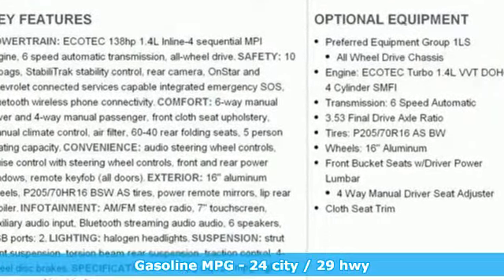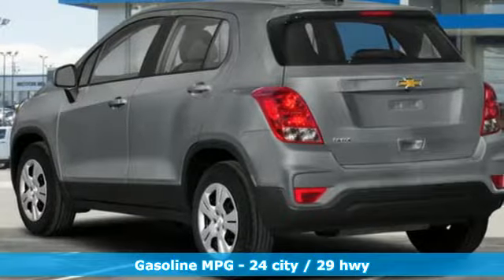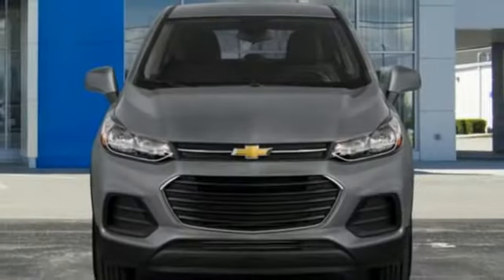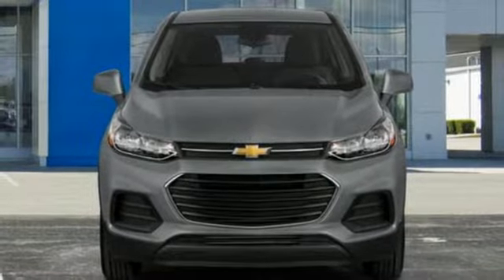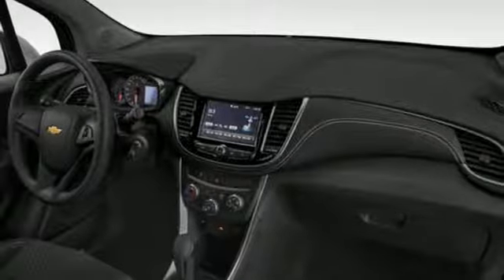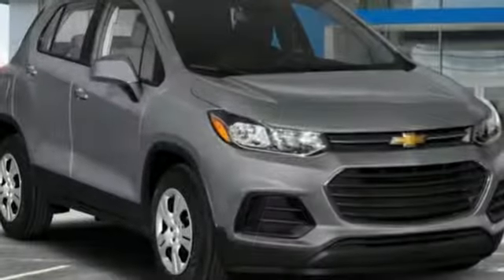Automatic transmission, manual tilting steering column, streaming audio, manual telescoping steering column, Wi-Fi hotspot, external memory control, aluminum wheels, wireless phone connectivity, and intercooled turbo inline four-cylinder engine.